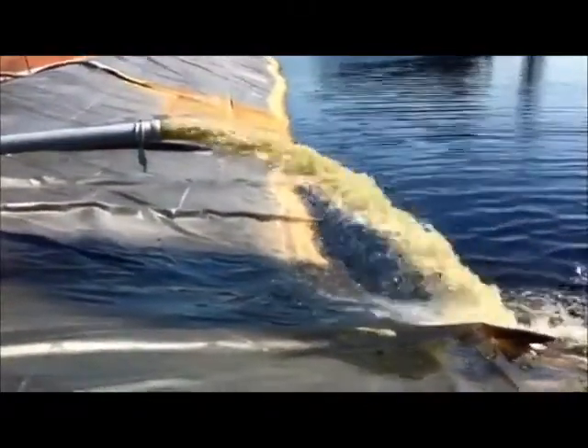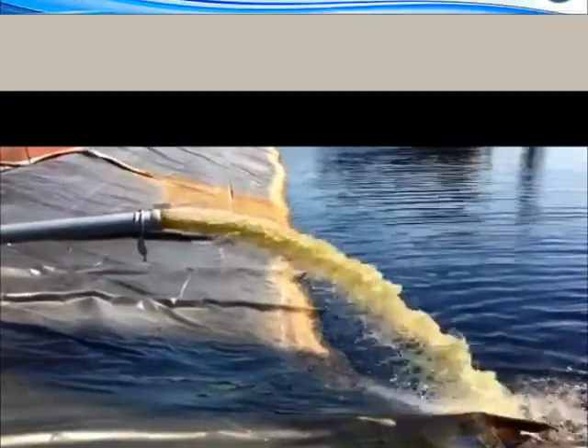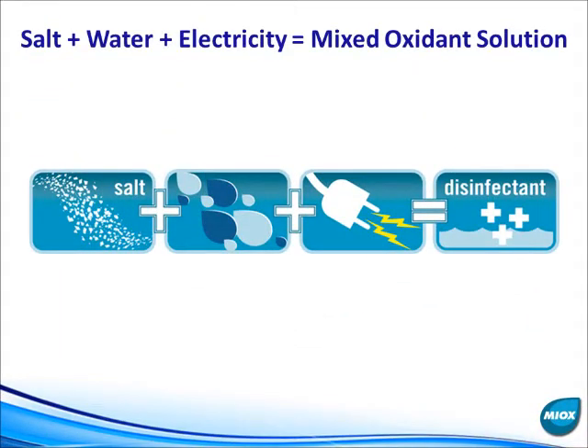MyOx's unique mixed-oxidant technology only requires salt, electricity, and of course, your water to be able to effectively treat many contaminants in oil field water, such as bacteria, organics, and iron.